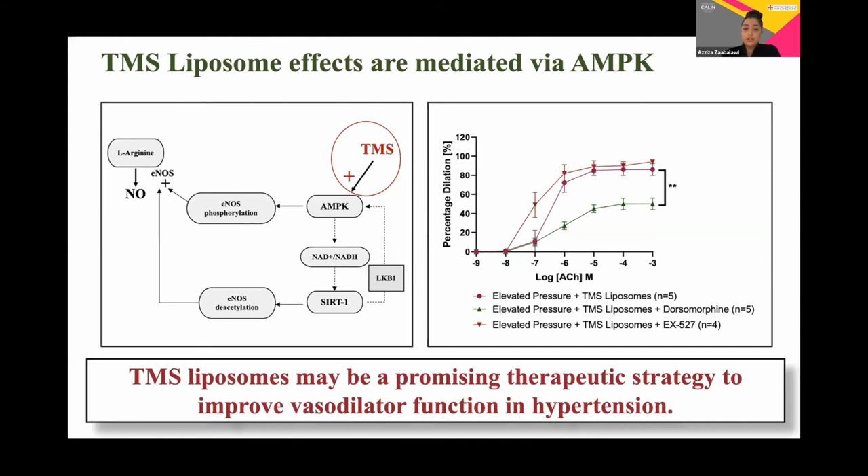In conclusion, TMS liposomes can restore the attenuated coronary endothelium-dependent dilatory responses in an acute hypertensive environment via potentiation of AMPK and release of nitric oxide. Our findings will have important implications for the future implementation of TMS liposomes as a valid therapeutic strategy to help restore vascular dilator function in hypertension.